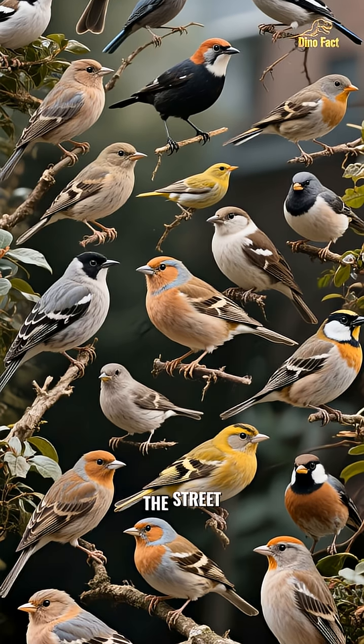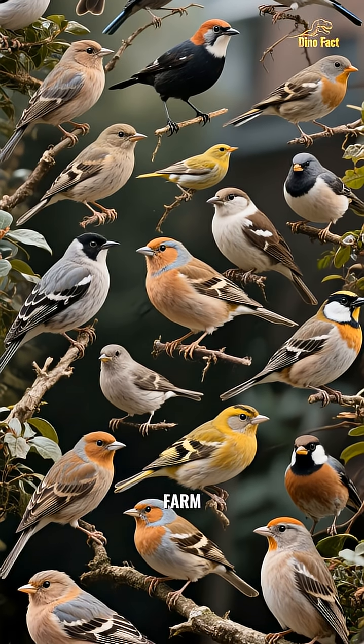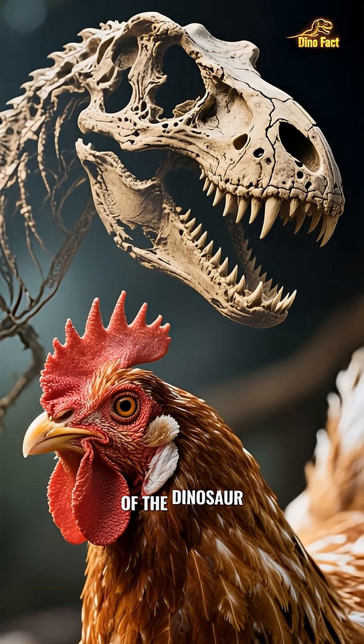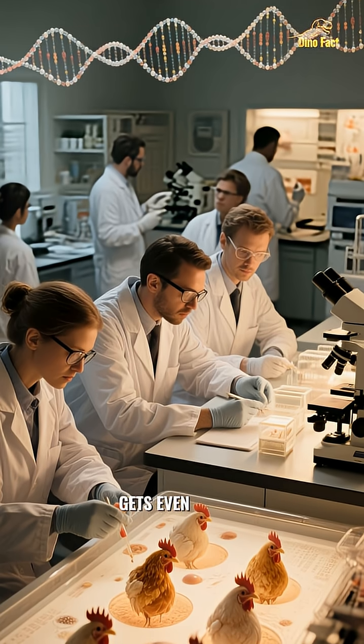Every pigeon on the street, every sparrow in your backyard, and yes, every chicken on the farm is a direct descendant of these incredible dinosaur survivors. So when you look at a chicken, you're looking at a branch of the dinosaur family that never truly went extinct. But the story gets even wilder.